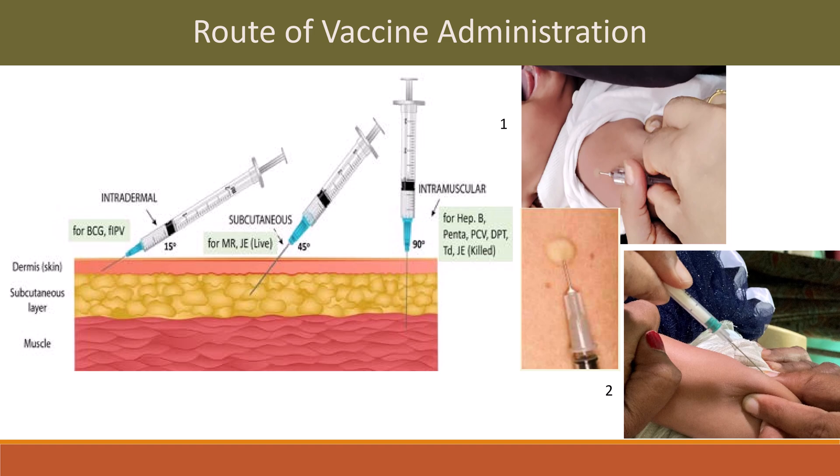Subcutaneous vaccines include MR and Japanese encephalitis live vaccine — given in the subcutaneous layer with the syringe at a 45-degree angle. Hepatitis B, pentavalent, PCV, DPT, TD, and Japanese encephalitis killed vaccine are given intramuscularly, with the syringe at a 90-degree angle. The image shows intradermal and subcutaneous injection sites for reference.